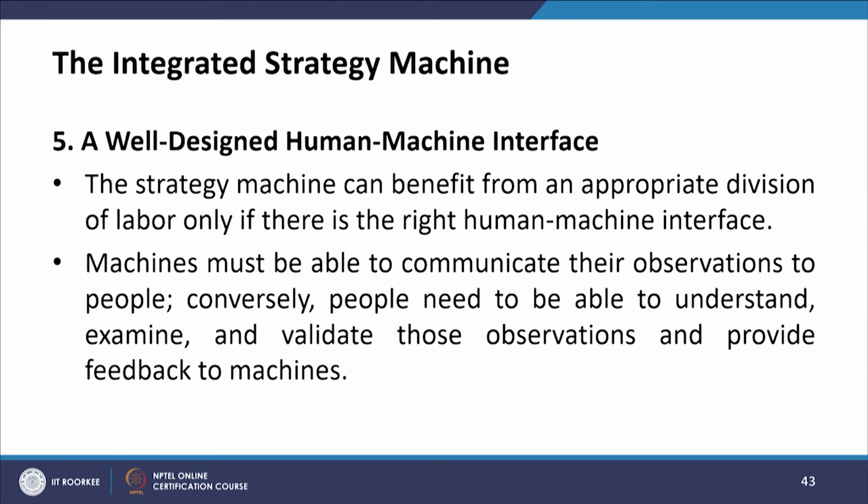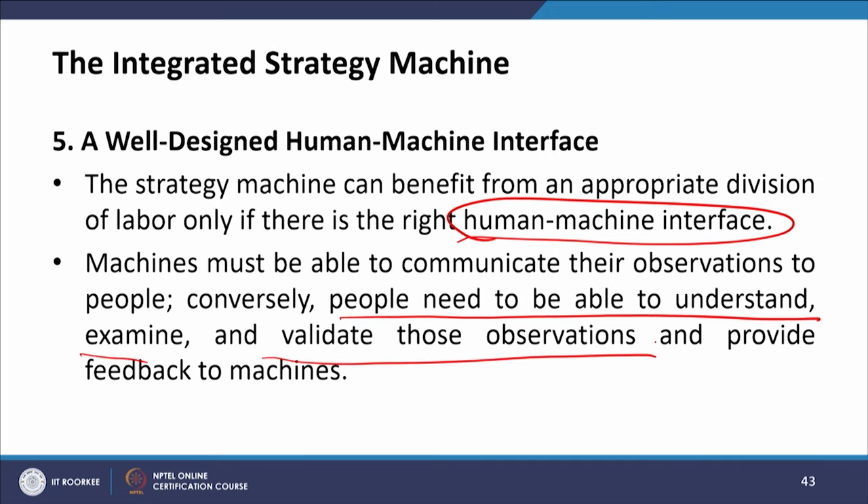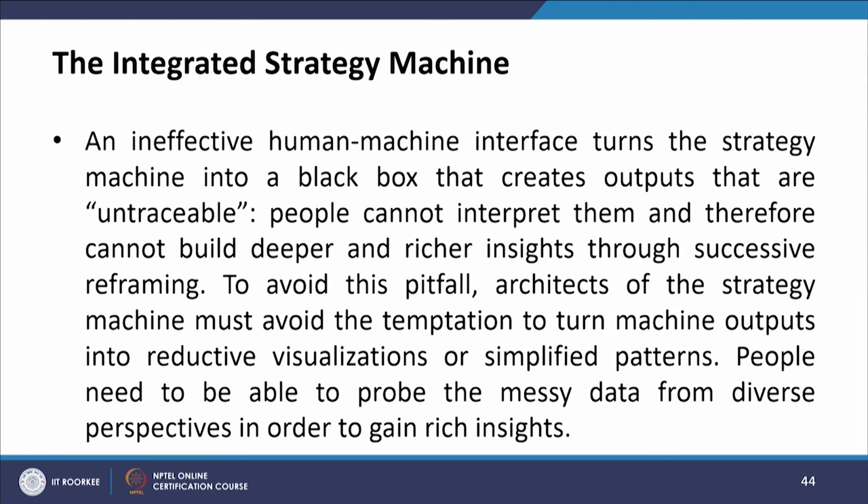The fifth requirement is a well-defined human-machine interface. Now that we have defined what humans will do and what machines can do, we look at a well-designed interface between the two. The strategy machine can benefit from an appropriate division of labour only if there is the right human-machine interface. Machines must be able to communicate their observations to people, and people need to understand, examine, and validate those observations and provide feedback to the machines. An ineffective human-machine interface turns the strategy machine into a black box that creates outputs that are untraceable, preventing richer insights through successive reframing.